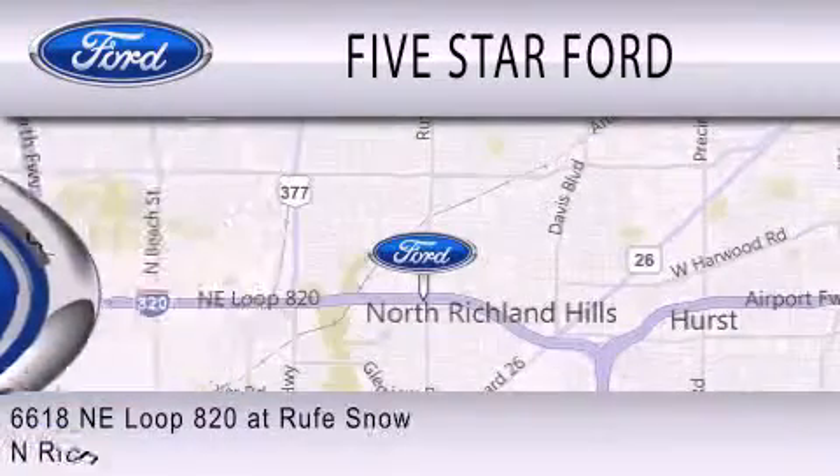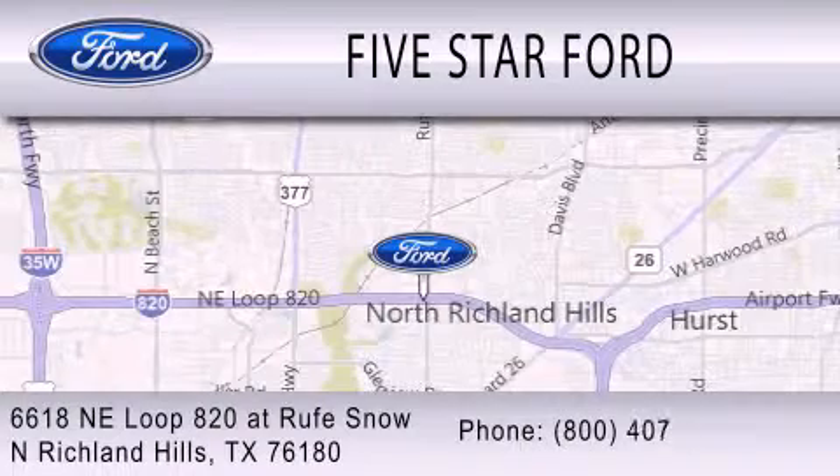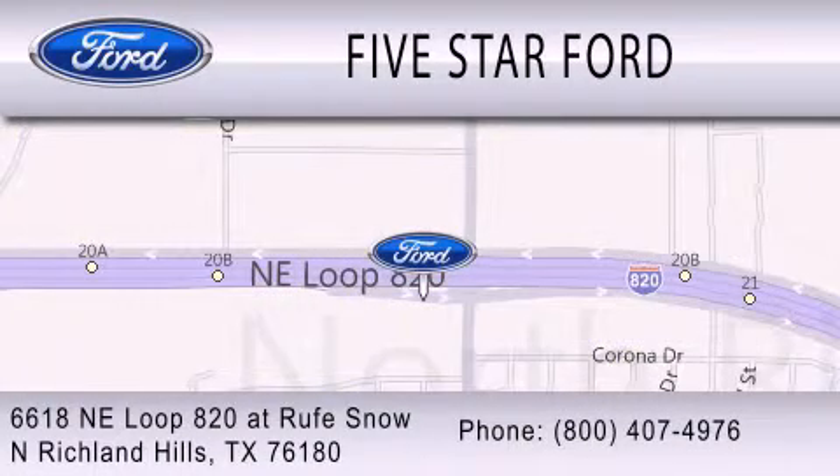We're located at 6618 Northeast Loop 820 at Rufe Snow in North Richland Hills.